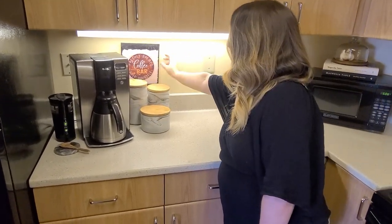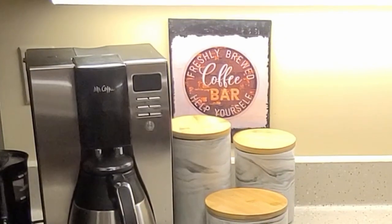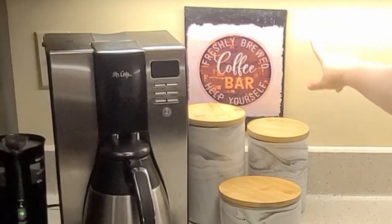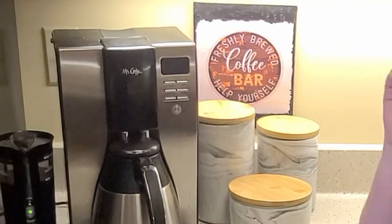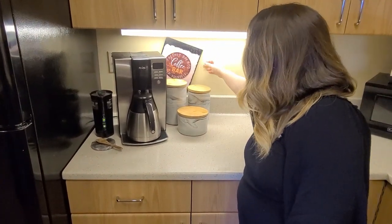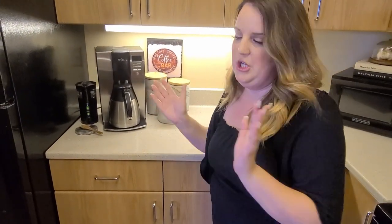This coffee sign I actually made — I printed it out on my computer. I looked up coffee signs, found an image I liked on Google's free images, Mod Podged it on a canvas, and then took black paint and sponged it on to make a little sign. I just wanted something to cover the bunch of outlets behind it that weren't being used.